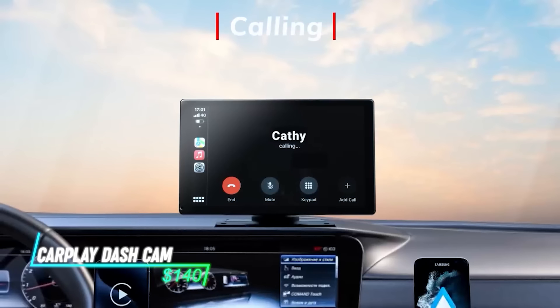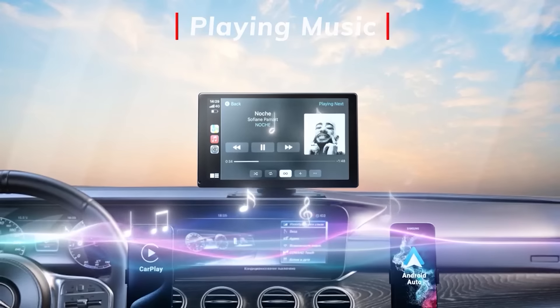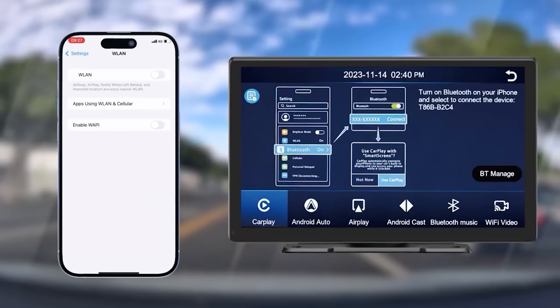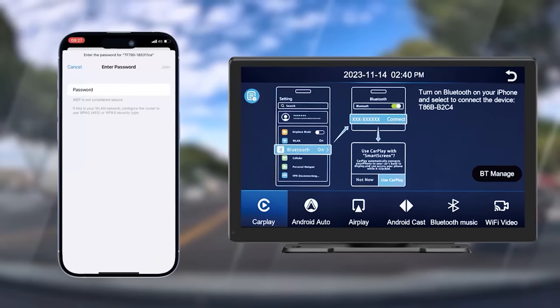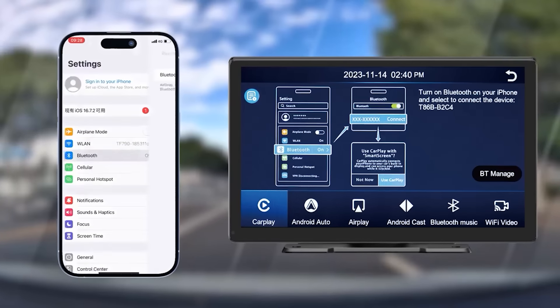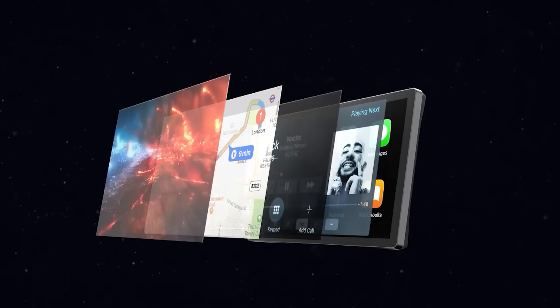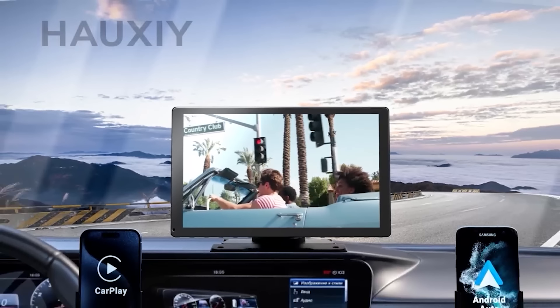Transform your car's dashboard into a high-tech hub with the Hawksai Wireless CarPlay Touchscreen with 2.5K Cam. This system offers wireless CarPlay connectivity, allowing you to access your phone's apps, maps, and music directly on the touchscreen display. The built-in 2.5K dash cam provides an extra layer of security, capturing clear footage of the road ahead in case of an incident.